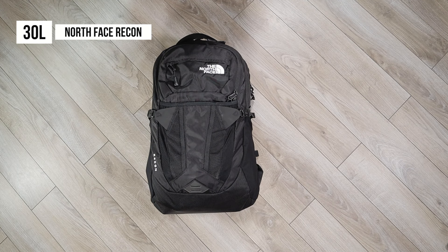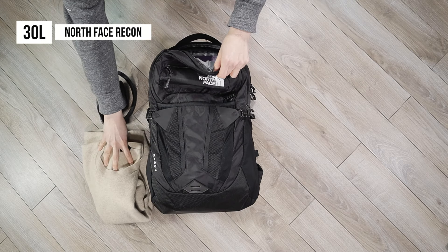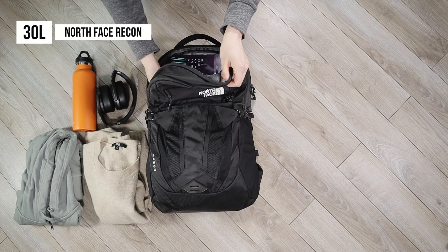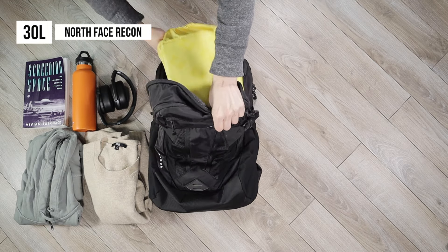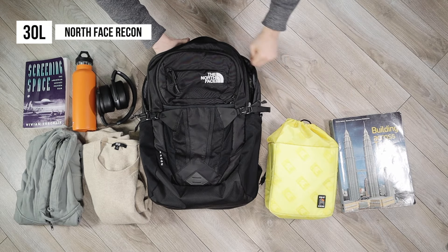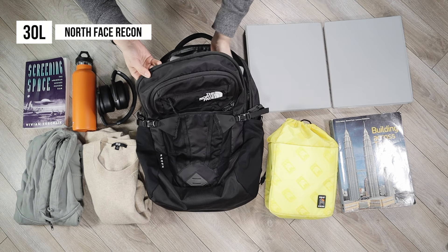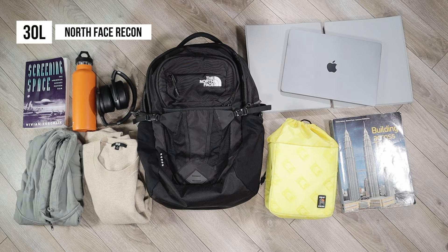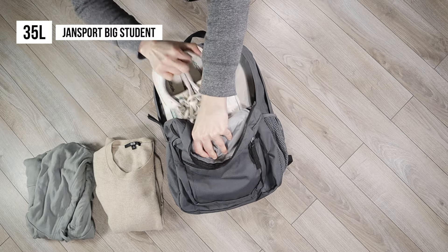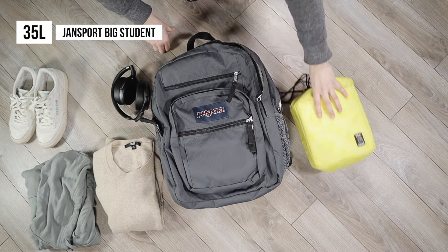Here I have the 30 liter North Face Recon, which can fit one pair of large headphones, two hoodies or sweaters, a water bottle, one small book, one DSLR camera insert, one large textbook, two one-inch binders, and a laptop. Compare that to the larger 35 liter Jansport Big Student, and you can easily see the jump in capacity with the addition of a pair of shoes and a pencil case.